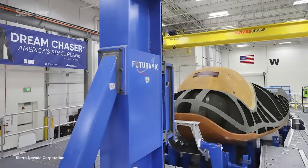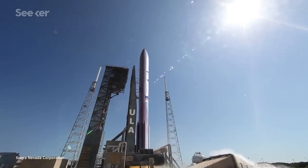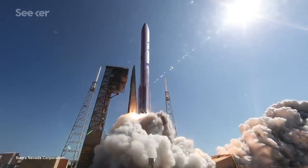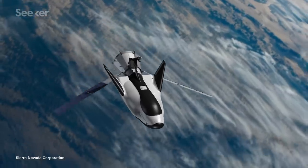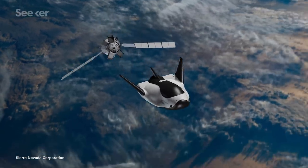Now in 2019, Dream Chaser continues to pass milestones, and the version that will take to the skies is being assembled as we speak. When it's ready for takeoff, the plane will sit atop ULA's new launcher, the Vulcan Centaur rocket, with plans to begin ferrying cargo in 2021. This next-generation spaceplane may very well be the new icon of human spaceflight for years to come.